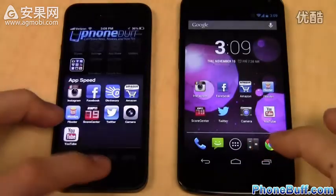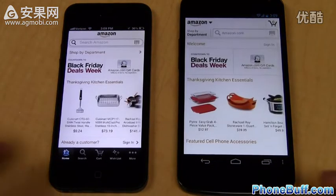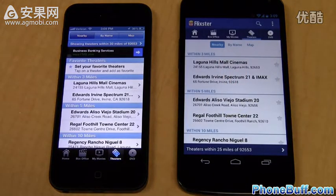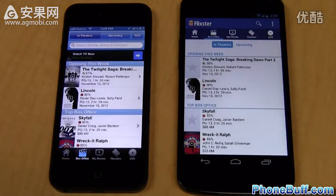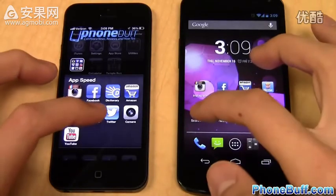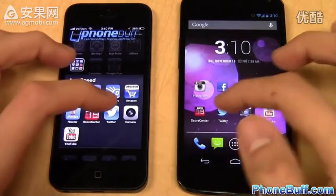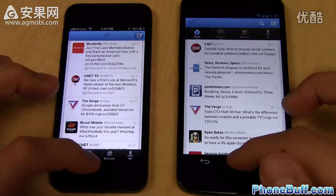Next we open the Amazon mobile app — this one was close but the win goes to the iPhone 5 because it loaded the pictures first. Then Flixster — the iPhone 5 loaded the content a split second faster, and checking the box office tab confirmed a clear win for the iPhone 5. Score Center also loaded content first on the iPhone 5. Twitter goes to the Nexus 4.